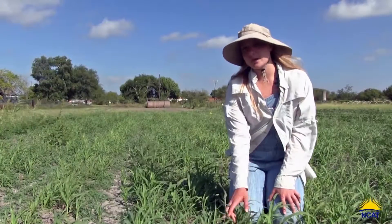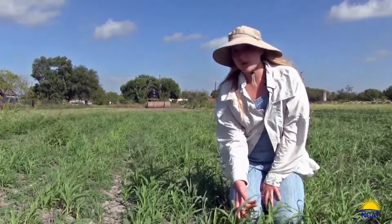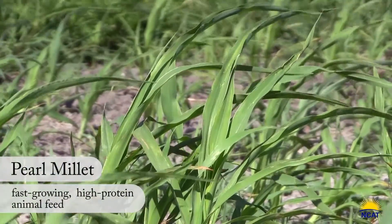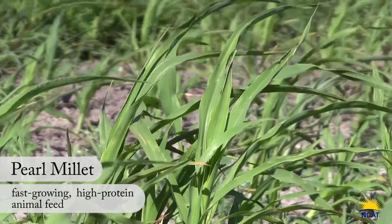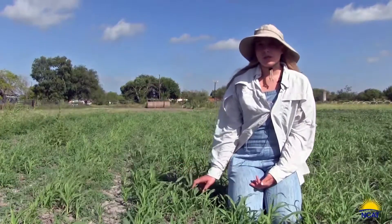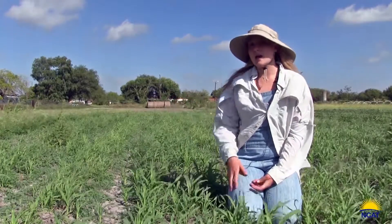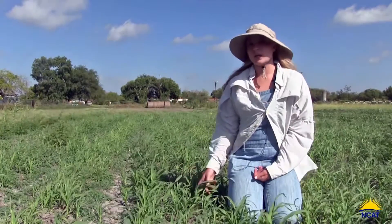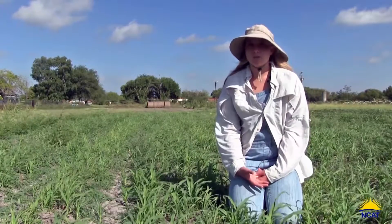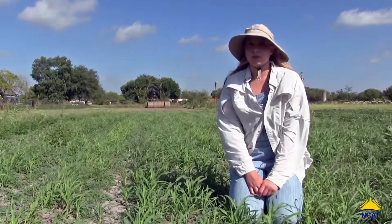This is a millet — this variety is a pearl millet. It's a fast-growing grass and does really well in the heat. Again, this was planted about a month and a half after the recommended planting date and it's still growing and doing well. At the end of its life cycle it will have a head of grain on top, and that was the main reason the farmer wanted to grow it here — he has chickens and goats and was looking for a cover crop that would suppress weeds but also be good feed for his animals on the farm.